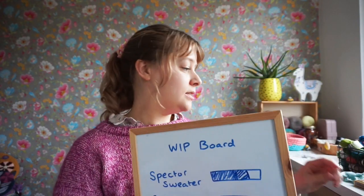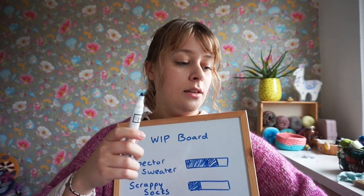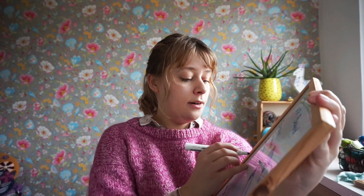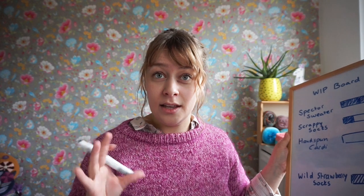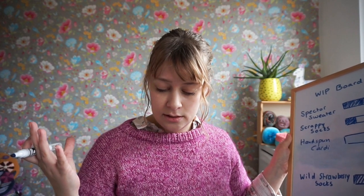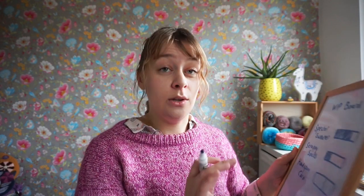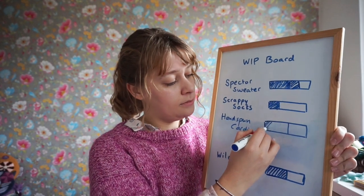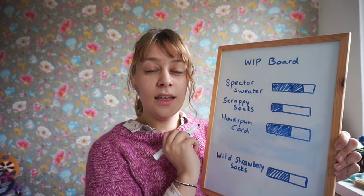So I have a work in progress to add to my WIP board. I will call this the Hand Spun Cardi and I would say I am at about 70 to 80% — let's say 70% because I still have the sleeves to do, even though that will fly by.